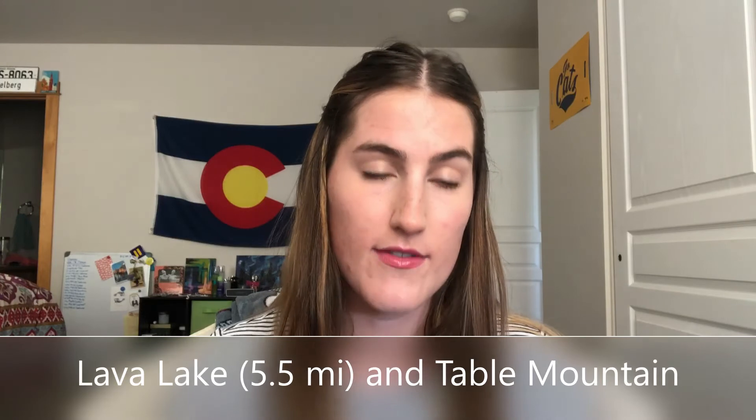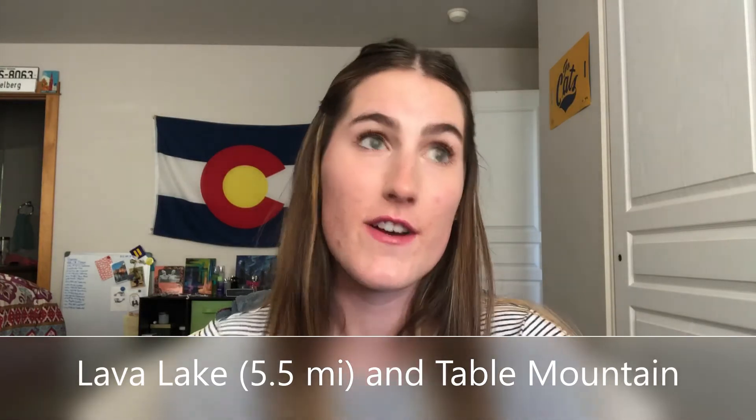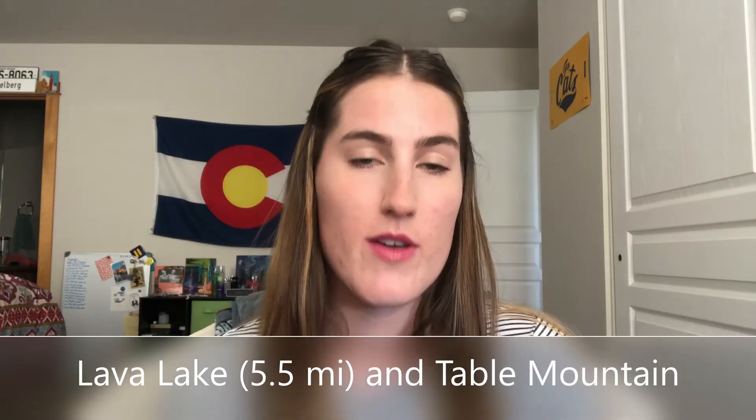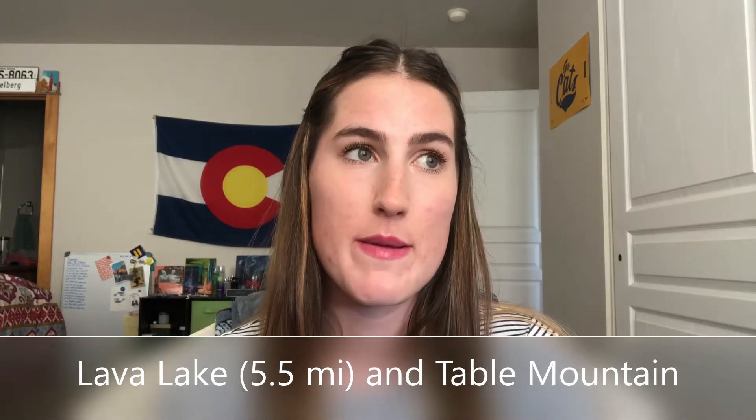My next one is Lava Lake, which is the first hike I did in Montana and the first place I went backpacking in Montana. It is a 5.5 mile round trip, but it's quite steep and difficult in parts. I'm a decently in-shape person who goes hiking a lot, and I'm always winded on this trail. You get up to this beautiful lake — it's perfect for a one-night backpacking trip. It is quite crowded. The only bear I've seen on a trail in Montana was at Lava Lake — it was a black bear, but it was not an issue.